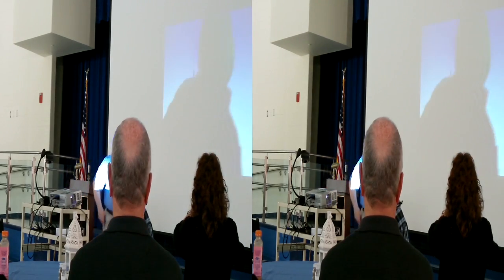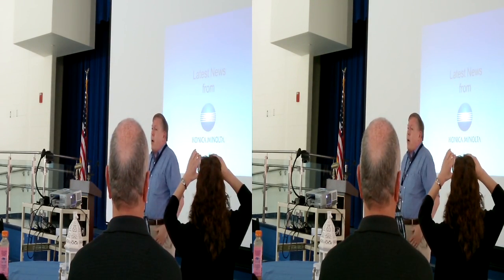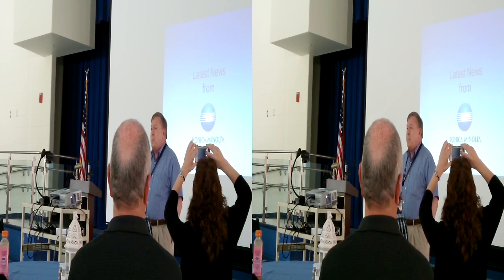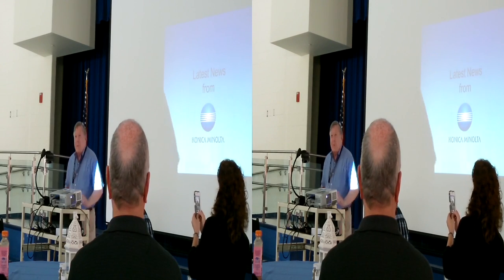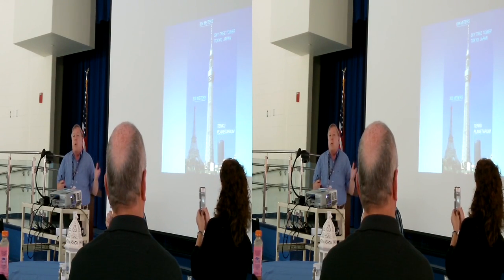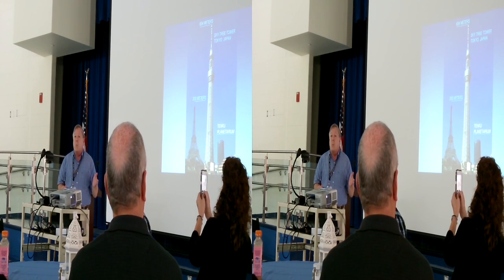Hi, I'm Philip Gross, here representing Konica Minolta. I have three talks, each 15 minutes long, and I'm going to do them in 15 minutes total. Let's get going because I've got 53 slides. Konica Minolta is the only planetarium company that owns and runs its own planetariums.